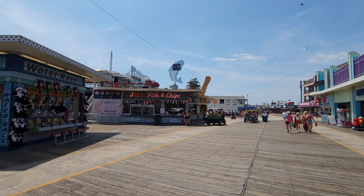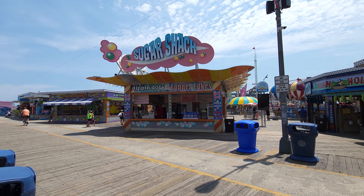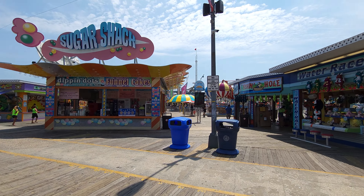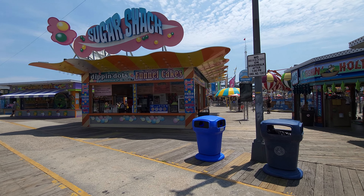Hey everybody, this is Paul at the 125 Roller Coaster Challenge here at Surfside Pier, which is one of the three piers at Morey's Piers in Wildwood, New Jersey. This is actually in North Wildwood and we're going to do an explore.